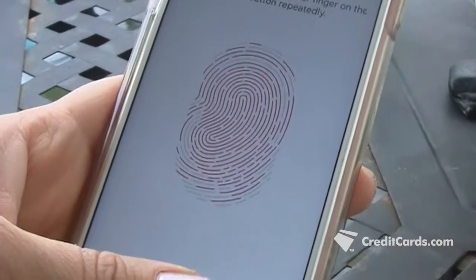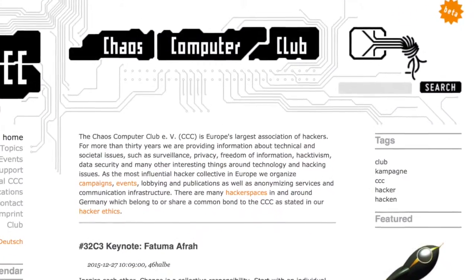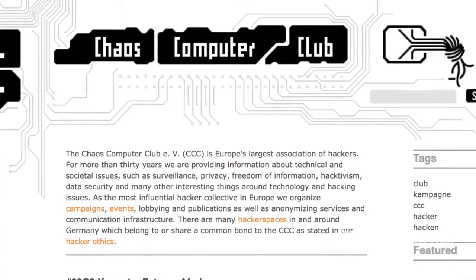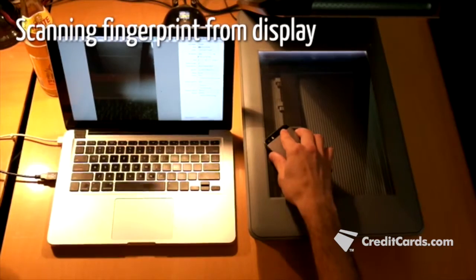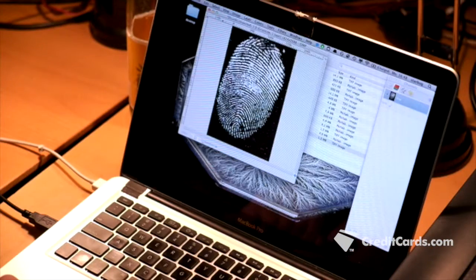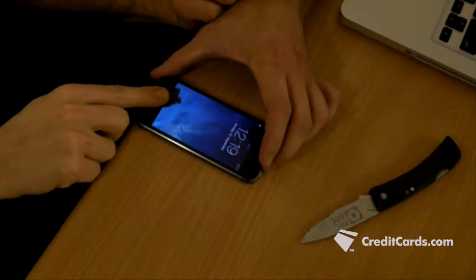But how hard is it to hack your fingerprint? Not very, according to a German biometric expert and member of the Berlin Chaos Computer Club, which specializes in detecting security vulnerabilities. Starbug, as he refers to himself, put a video online that shows him lifting a fingerprint from a smartphone and then creating a copy that he uses to log in.